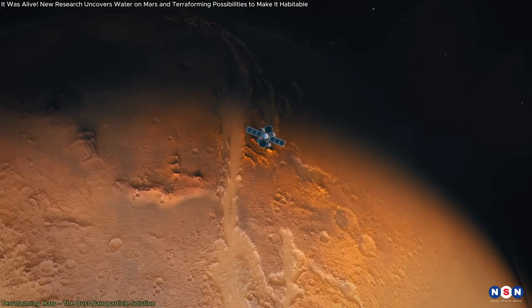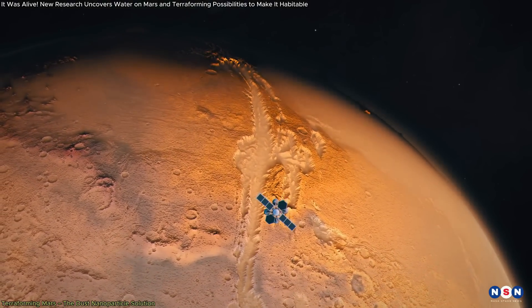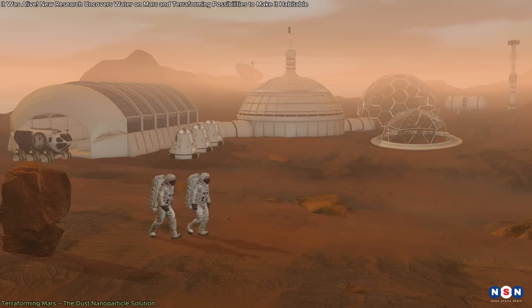Despite these challenges, this proposal marks a significant advancement in our ability to modify Mars' climate and make it more suitable for human habitation.